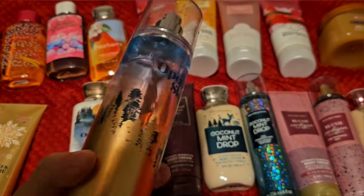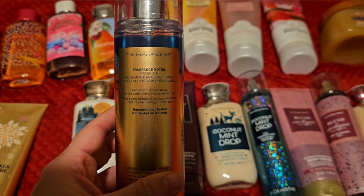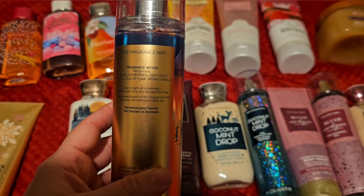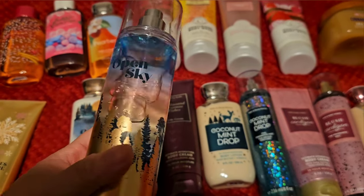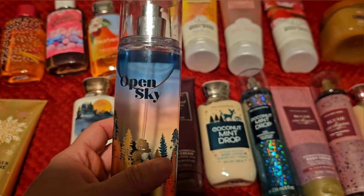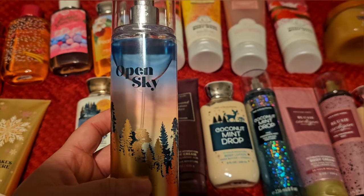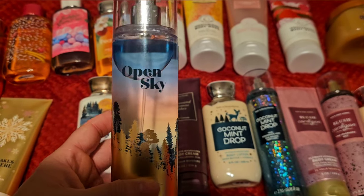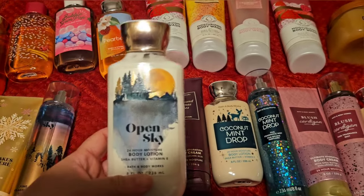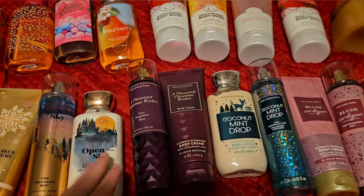Next up is Open Sky. Scent notes are fresh air, wild blackberries, soft violet, and a cloud of comforting vanilla. This is a really pretty scent and I've actually never used this body care before. I do have it in the perfume, which I've never used either — so this is going to be the first time I actually use this. I think it's really pretty. Here is the lotion. I'm not sure how many sets of this I have — maybe two.